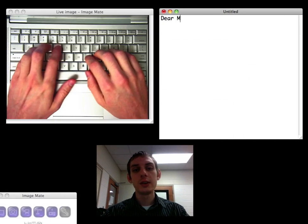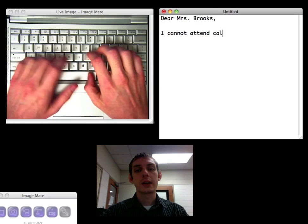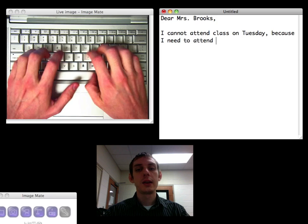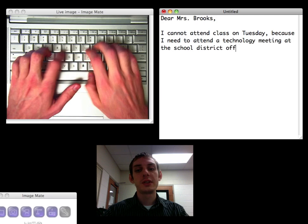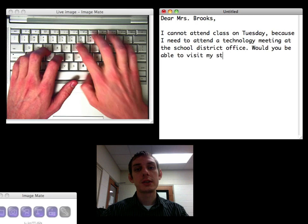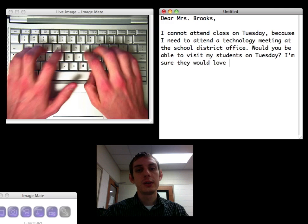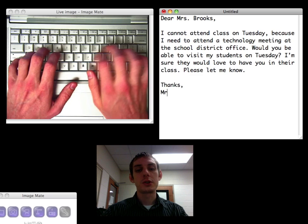I'm going to keep my eyes right on the camera. So I might say: Dear Mrs. Brooks, I cannot attend class on Tuesday because I need to attend a technology meeting at the school district office. Would you be able to visit my students on Tuesday? I'm sure they would love to have you in their class. Please let me know. Thanks, Mr. Schubert.